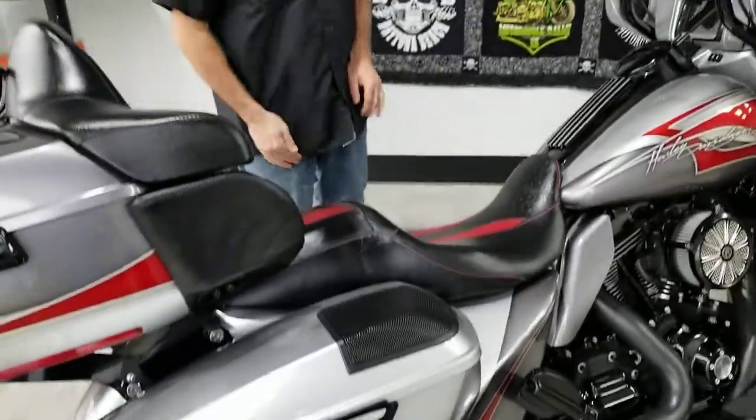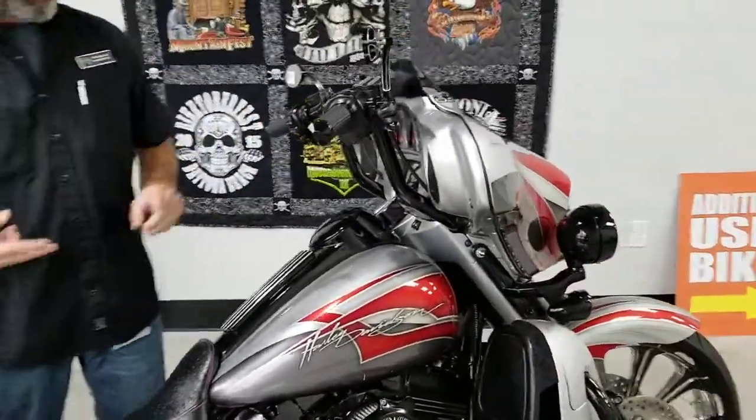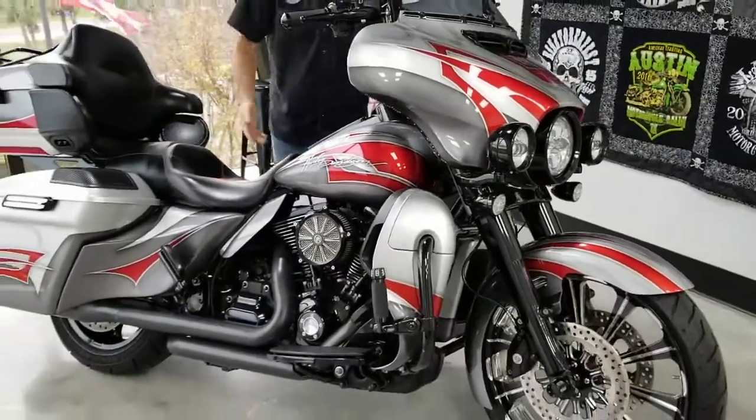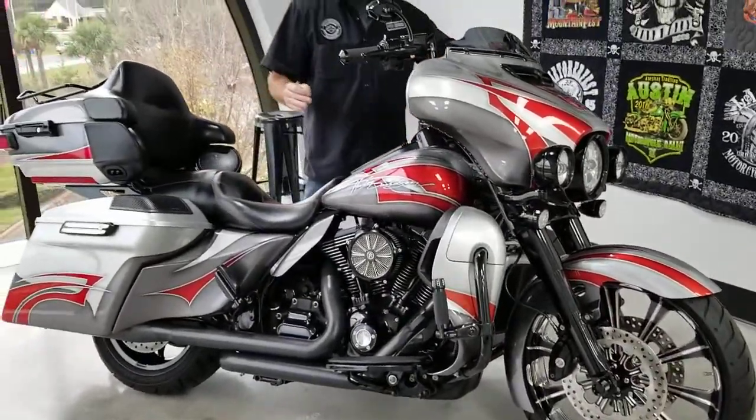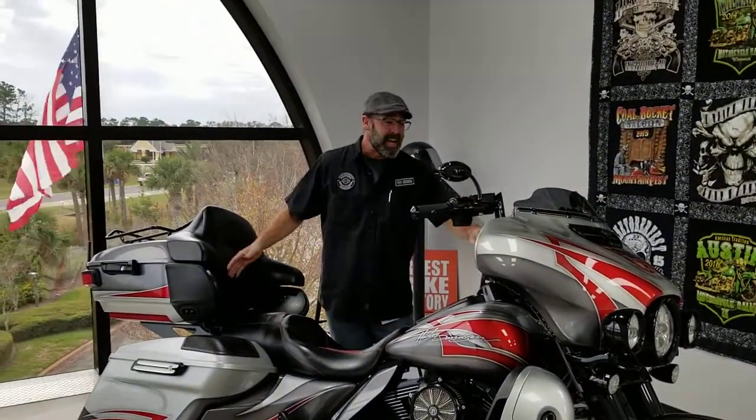Custom paint, stretch bags, Rockford Fosgate stereo — we even got 16-inch apes, not to mention the Performance Machine wheels, the Performance Machine Stage One, and the true dual exhaust system. This is a beautiful machine. She's only got 14,125 miles on it, stretch bags, French tint lights, quick detachable tour pack.